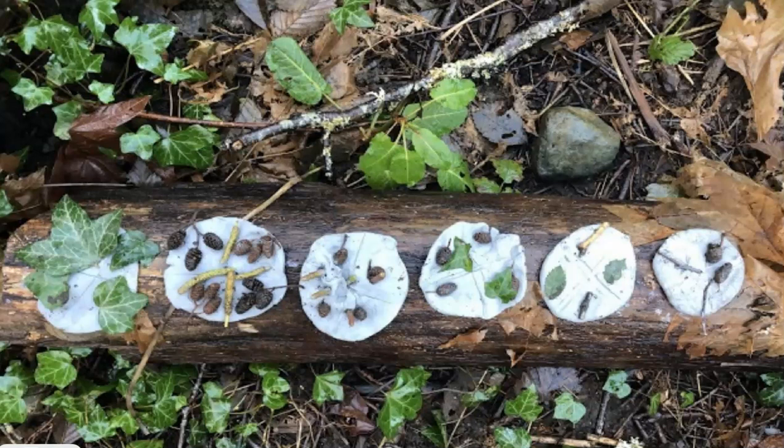We work with clay in our classroom. It's the first art material I introduce to my students in September, and we work with clay all year. When the clay starts to dry up, we take it into the forest and use forest loose parts to create art to leave for passersby to enjoy. One morning, we integrated clay with our math — we were working on symmetry, so students collected loose parts and made symmetry pancakes to leave in the forest for new visitors to enjoy.